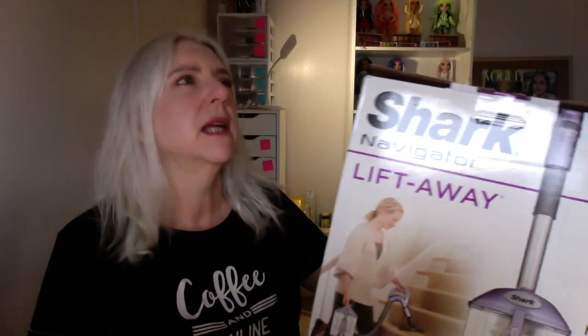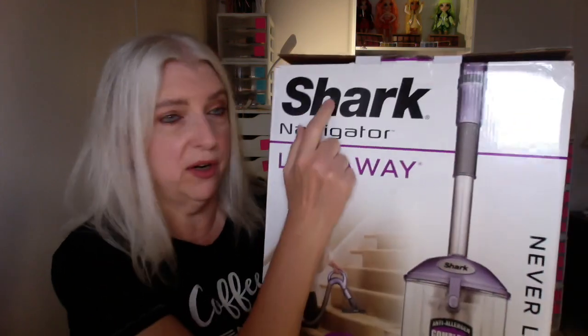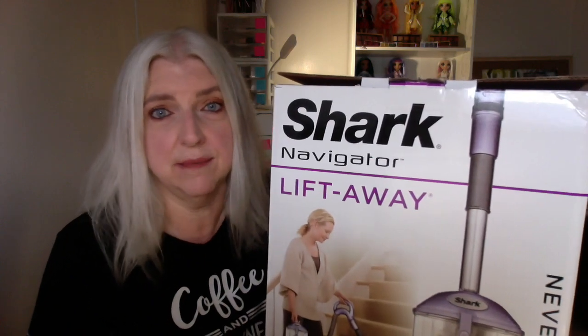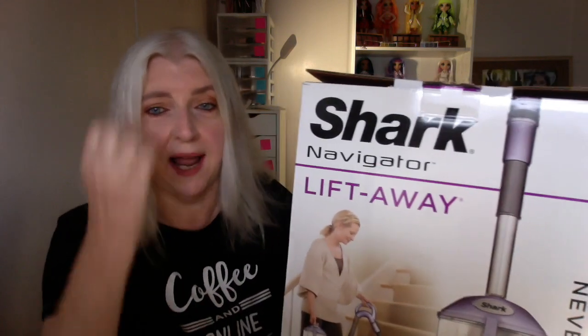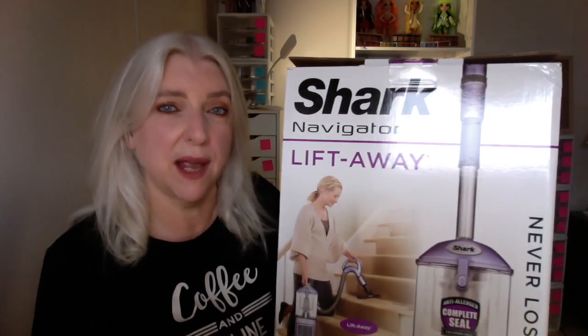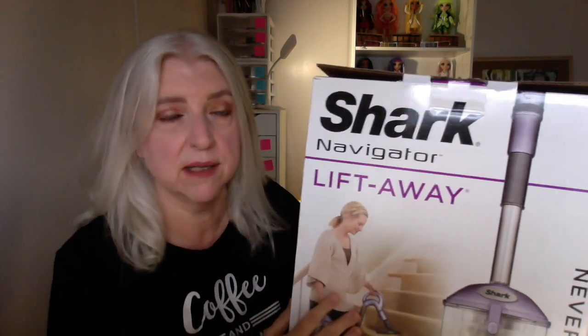It was $134 at Walmart. I had never heard of this brand, Shark, before. Every time I buy a vacuum cleaner I end up getting a different brand, so I've tried quite a few. But I started reading reviews online when we decided we should really get a new vacuum cleaner, and I was reading nothing but great things about this brand. So I thought, okay, I'll try it out, and was pleasantly surprised.